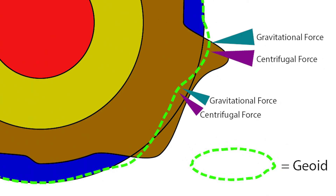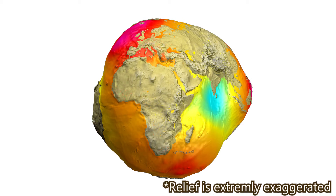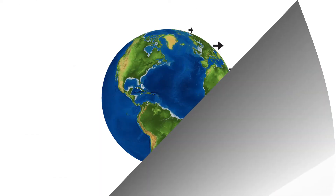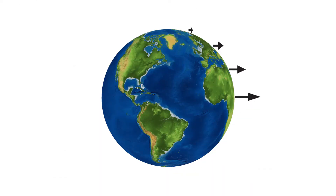On land, the geoid follows the relief in a smooth manner, increasing in level when large objects like mountains are present, and decreasing in level where valleys and flat plains are present. The resulting shape is a very smooth yet irregular and imperfect sphere, which perfectly incorporates the two strongest forces on Earth's surface: the centrifugal force from its rotation and the gravitational forces from its mass.